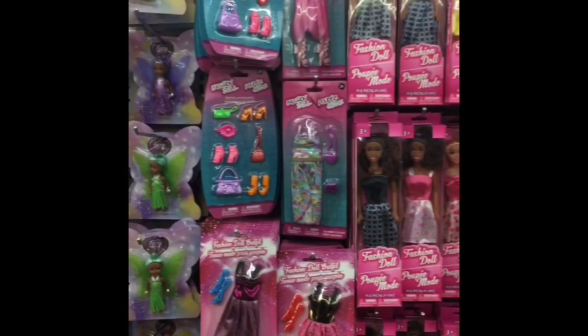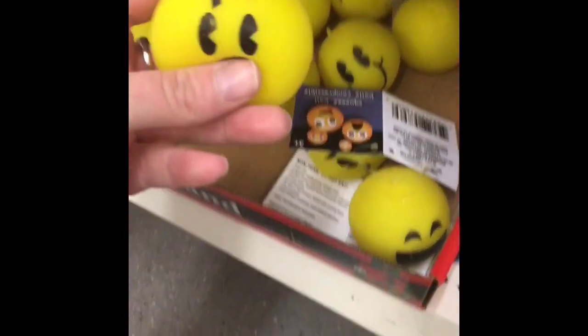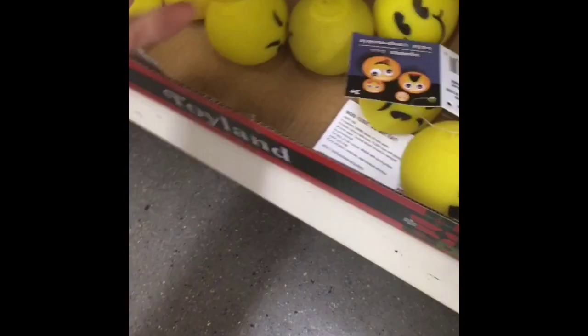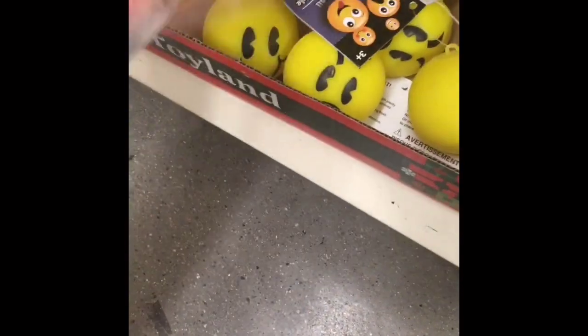There were a ton of different Barbies to choose from and some Barbie accessories. Then look at these emoji balls — they're like those little novelty balls with the squishy Orbeez inside. My kids love these things, and they had a bunch of different emoji faces — very cute, this one's my favorite.